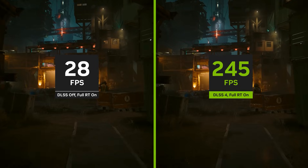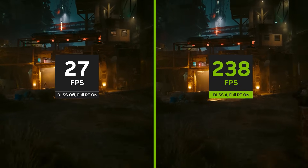The RTX 50 series GPUs are undoubtedly the most powerful consumer GPUs that we've ever seen, and to maximize that performance you need an equally exceptional CPU. Alongside the 5000 series, NVIDIA is also introducing DLSS 4 and multi-frame generation, both of which increase performance significantly.